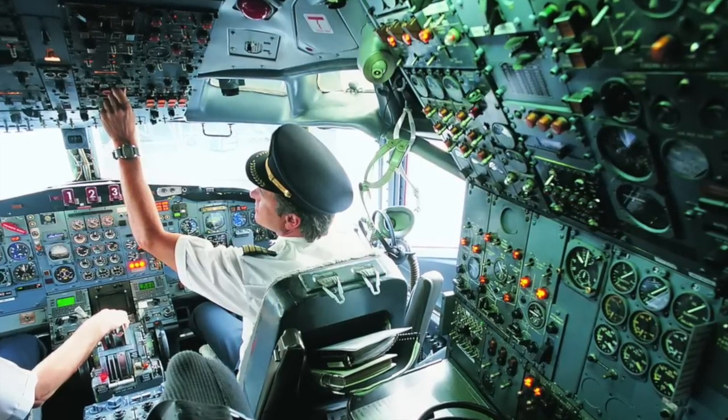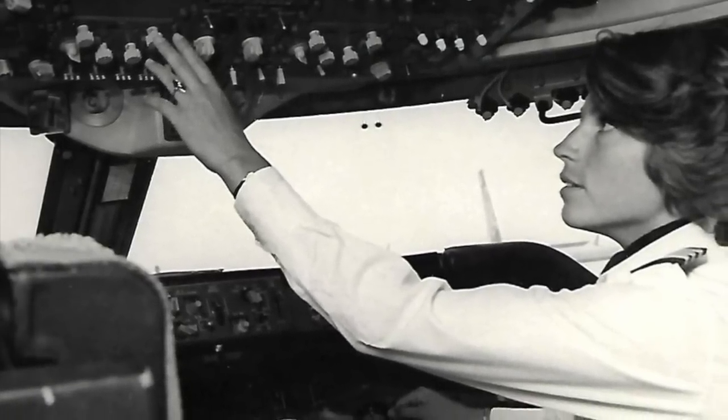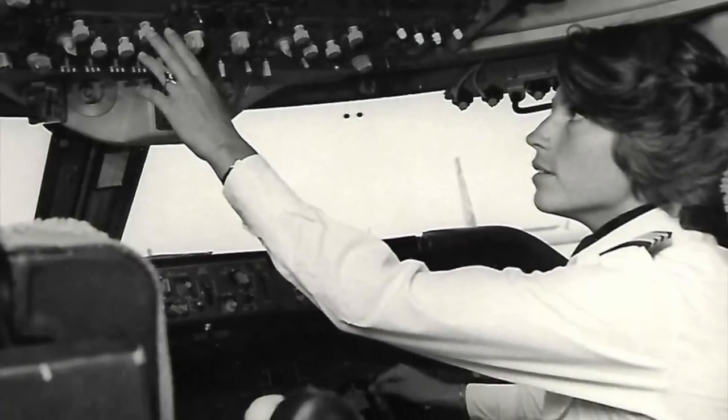If a pilot does exit the cockpit during flight, there are now procedures that keep the flight deck secure, including blocking the aisle with the drink cart during those transitions.